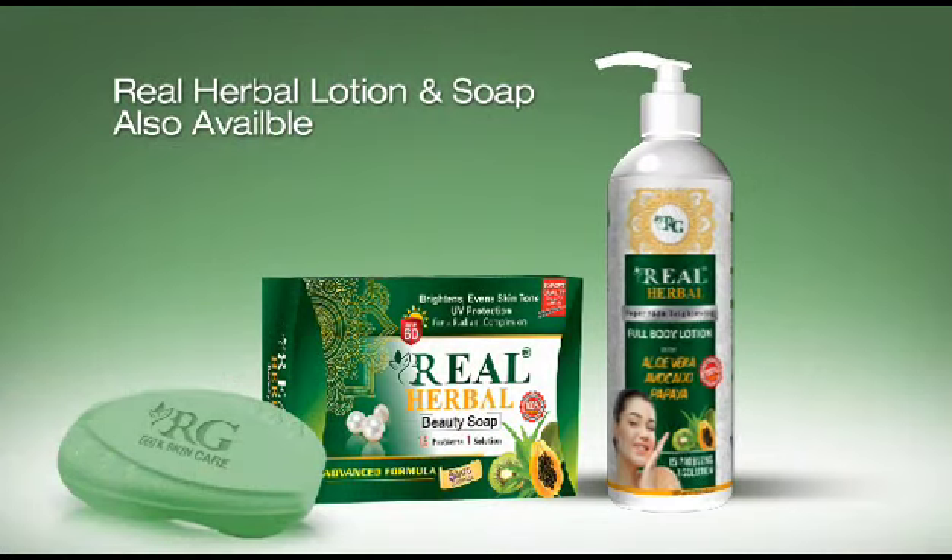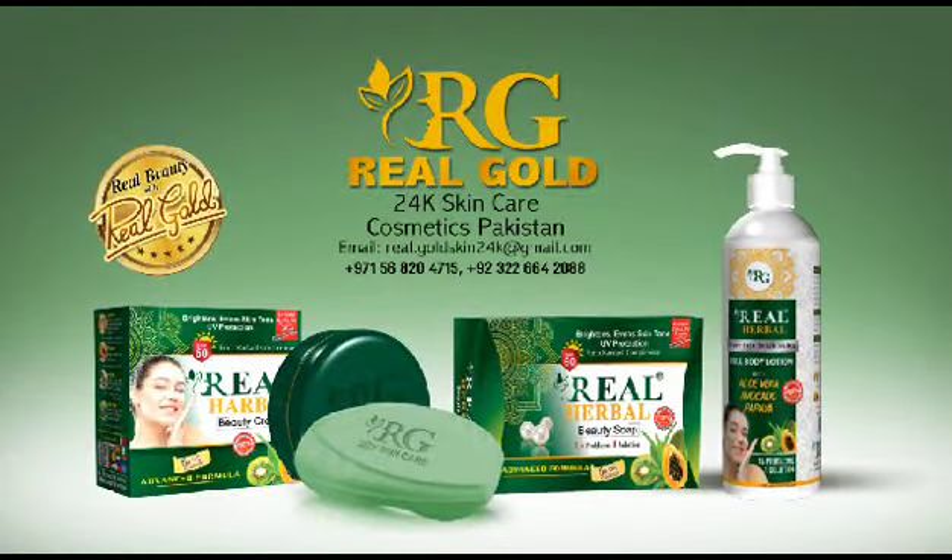Real Herbal lotion and soap also available. Our product of Real Gold 24K Skincare Cosmetics.